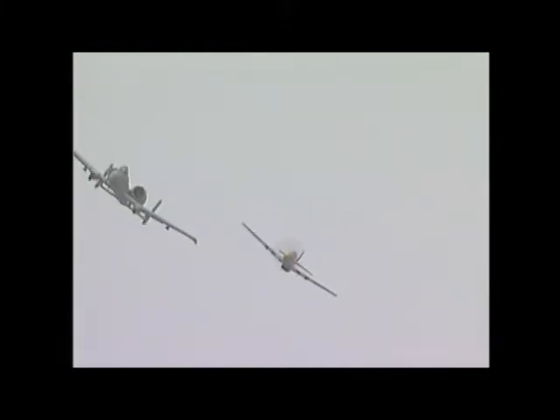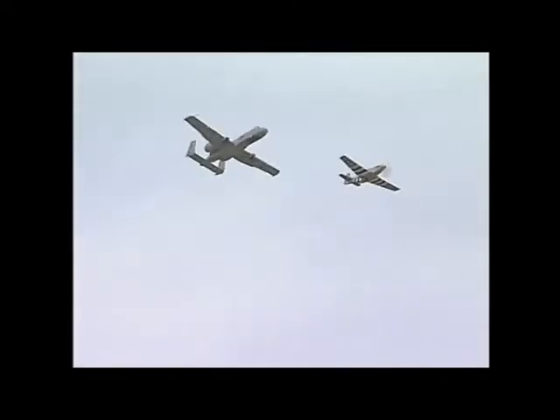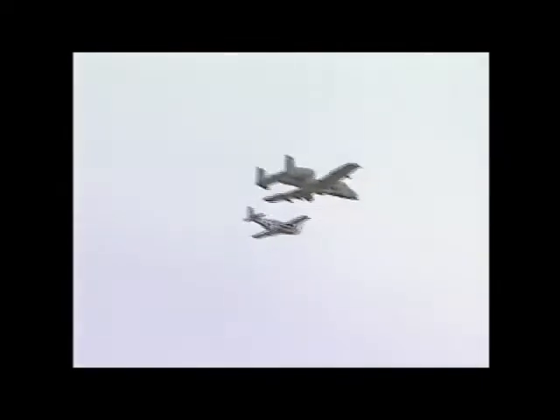I'm going to be quiet just a moment. We're going to hear two sounds: that of a P-51 Rolls-Royce Merlin and the A-10. One thing about the A-10 — it is certainly not noted for speed, but it is noted to bring its pilot back.